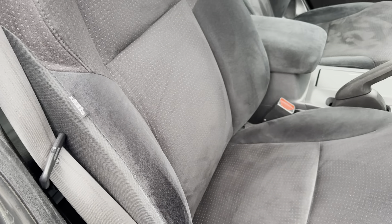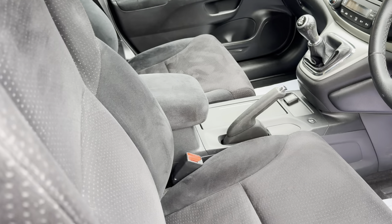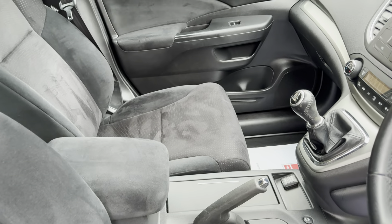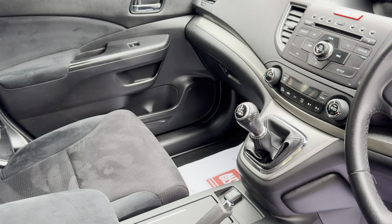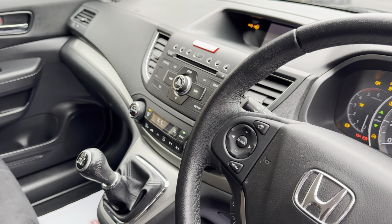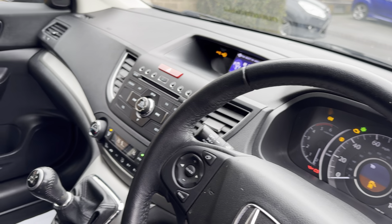The velour upholstery is actually black — not grey — it's like a grey-black I suppose, but in very well-kept order. No rips or tears, no unwanted odours, no sign whatsoever that this vehicle has been smoked in at all. Everything works as it should and as mentioned, on the road the car drives absolutely superbly.